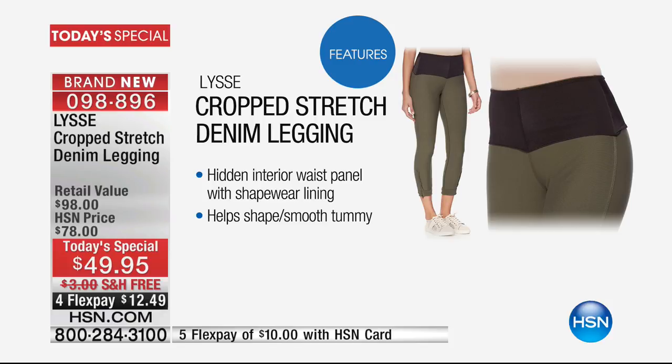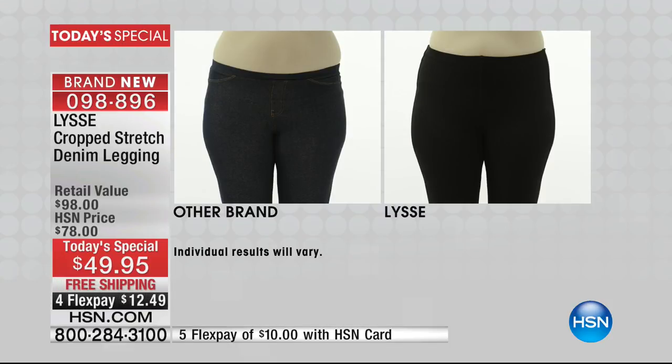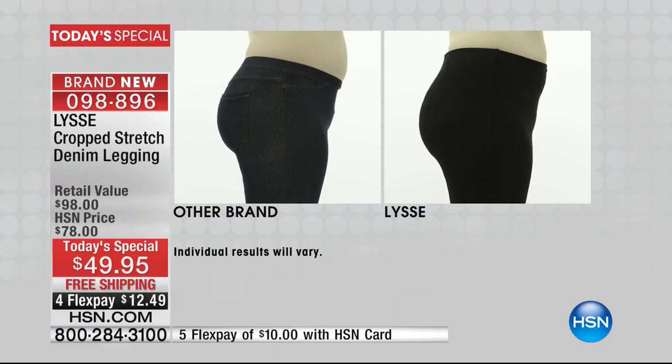That high waist panel is the key — this is the Lisse secret sauce. It's a Tricot waistband, a really nice smoothing layer. Look at the difference — this is our before and after. I mean, I don't really have to say too much, do I?